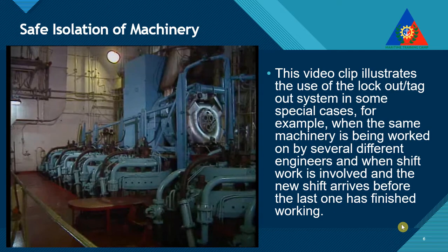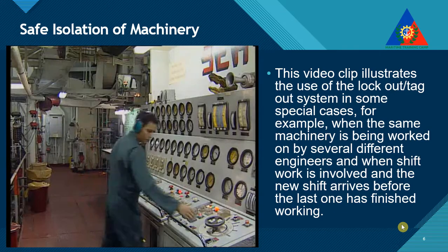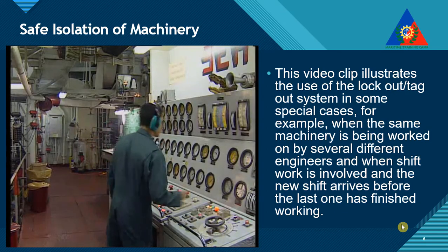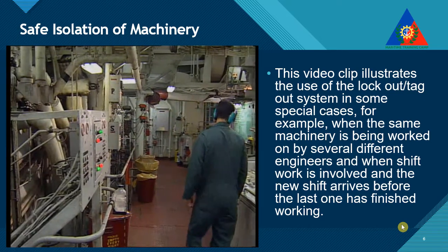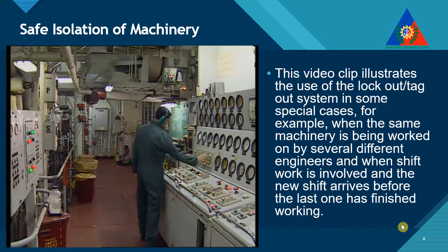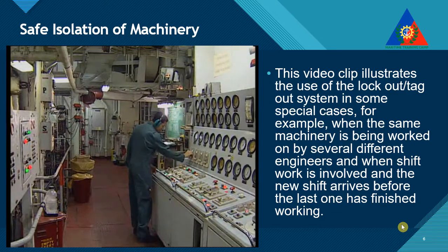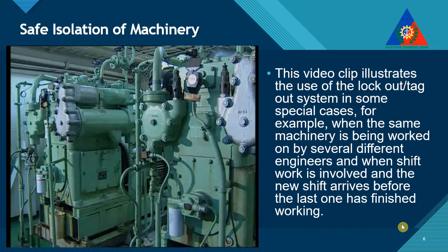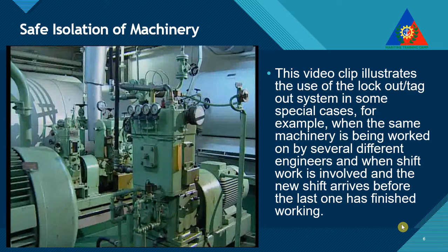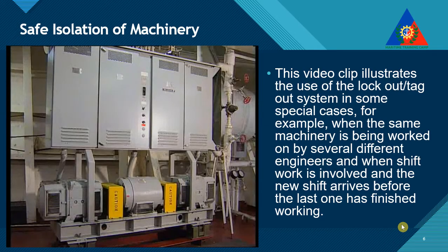Operating a modern ship means using energy in its many forms: main propulsion, auxiliary machines, electrical, steam, hydraulic, compressed air, and other pressurized systems. The machines that use this energy are powerful tools, capable of very hard work. But they are also capable of causing death, injury, and damage if misused.